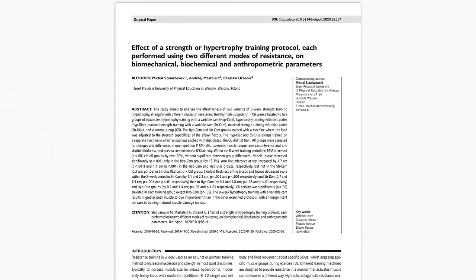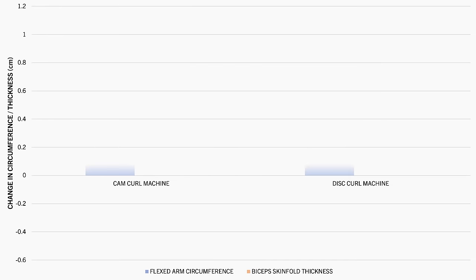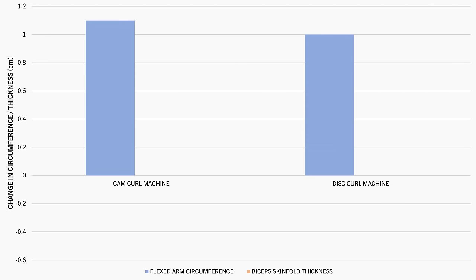This study, however, looked at the effects of different bicep training protocols on arm circumference and skin fold thickness measures. It was found that flexed arm circumference increased after training by around one centimetre in these two groups. Also, bicep skin fold thickness decreased by a few millimetres simultaneously. This would indicate that the increase in arm circumference was a result of true muscle growth.